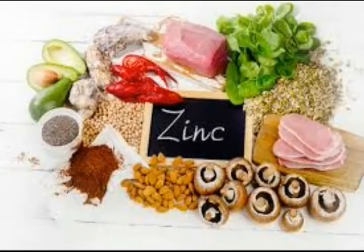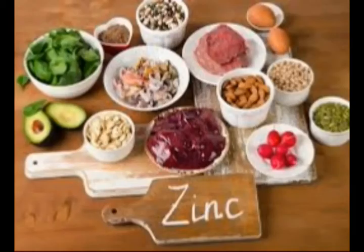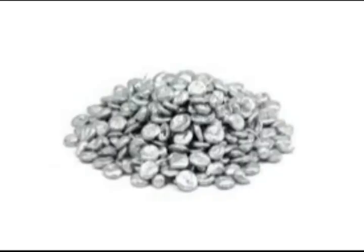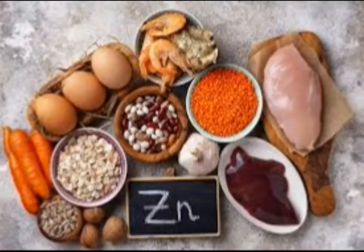Zinc. Zinc is an essential mineral involved in the production of certain immune cells. The National Institute of Health, NIH, cautions that even mildly low levels of zinc may impair your immune function. Here are some top sources of zinc: oysters, baked beans, cashews, raisins, and chickpeas.